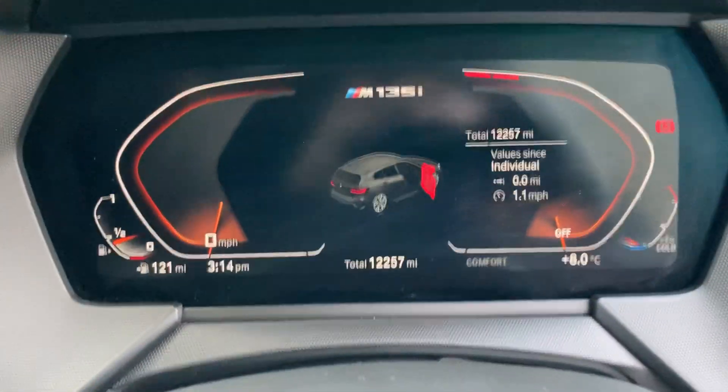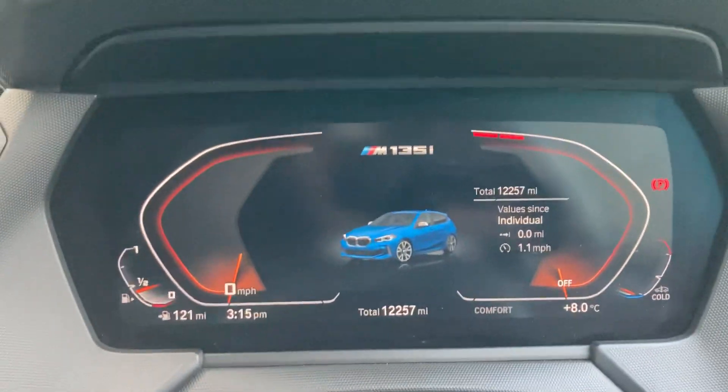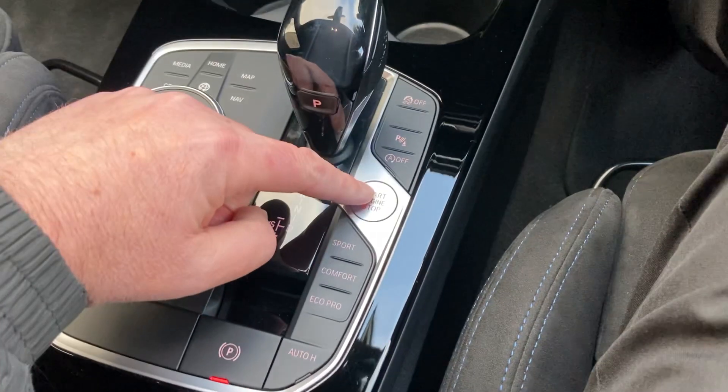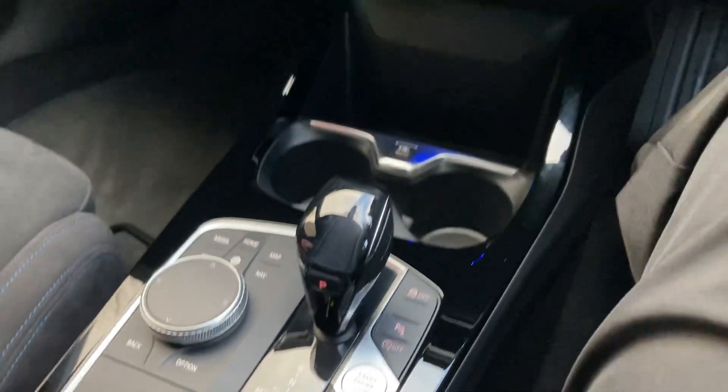Jumping inside the car, there's a full digital dashboard — you can see the mileage there at 12,257 miles. To start the car, put your foot on the brake and press the start button to fire up the engine.